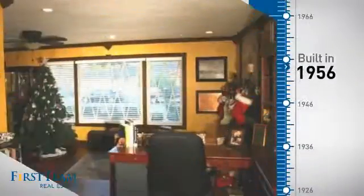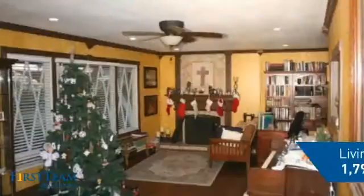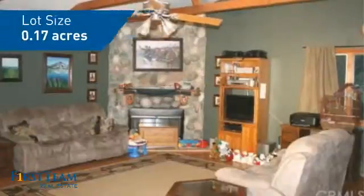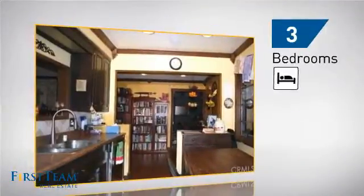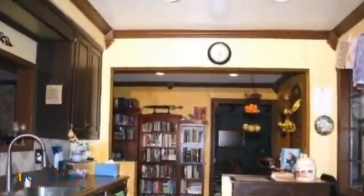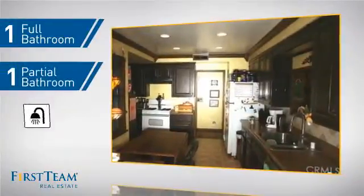This property was built in the late 50s and features over 1,700 square feet of space, giving you a spacious layout to play host or kick back and relax after a long day. Inside, you'll find three bedrooms so everyone has a private space to come home to, as well as one full bathroom and one partial bathroom.